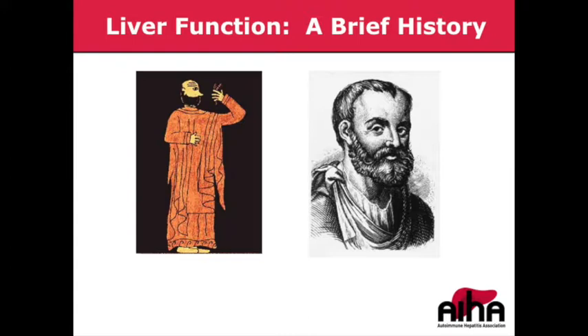Hundreds of years later in Rome, Galen proposed a theory in which three organs governed these four humors: the brain, the heart, and the liver. The liver in particular was thought to be the source of all the blood in the body and all the blood vessels. As you may realize, we've come a long way in terms of our understanding of liver function.